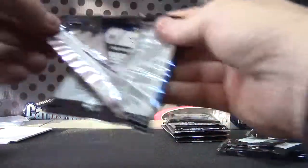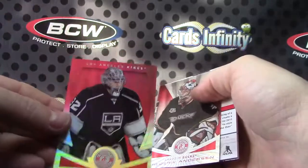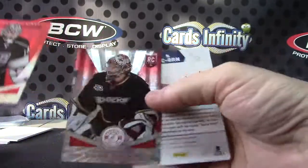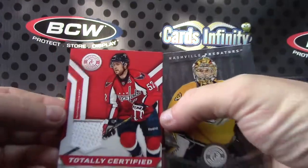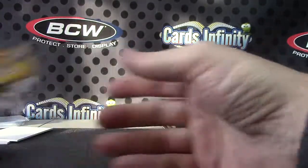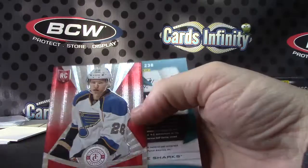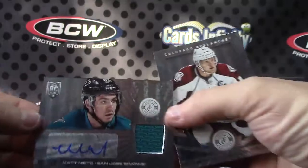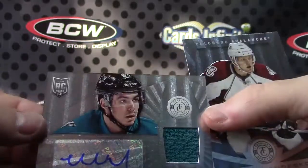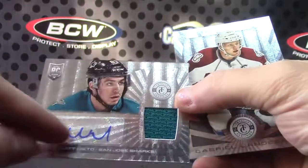Last pack of round number two, Ryan. Numbered to 25 on this one, Jonathan Quick. And Freddie Andersen, 100 — Mike Green jersey. Dmitri Jaskin.